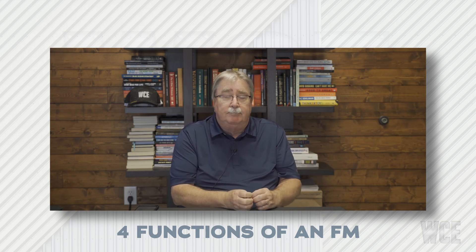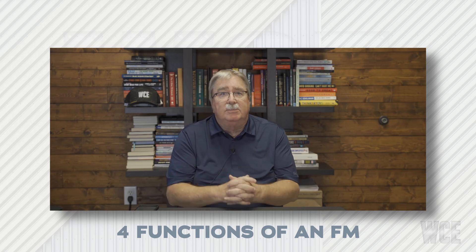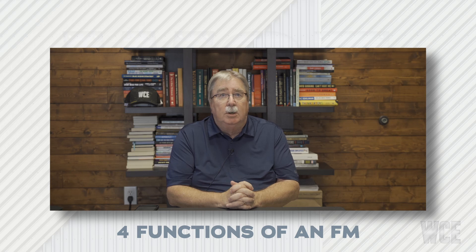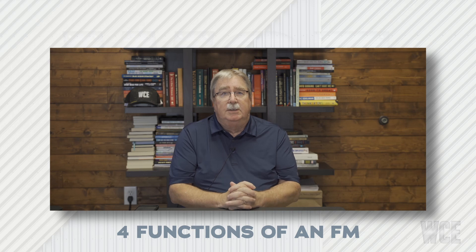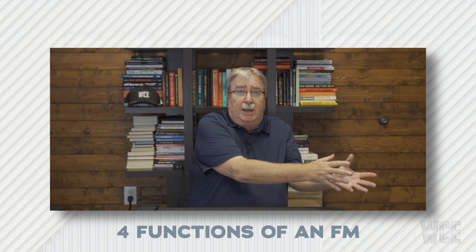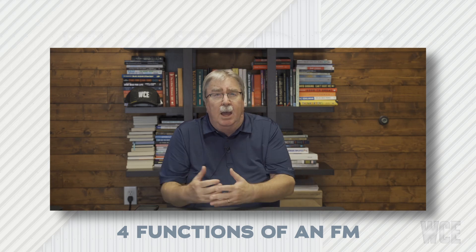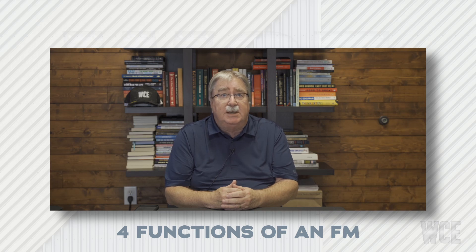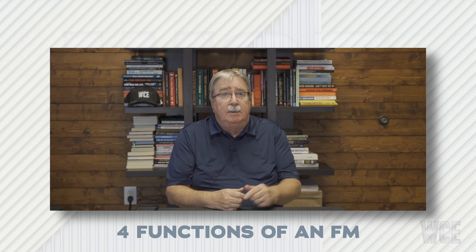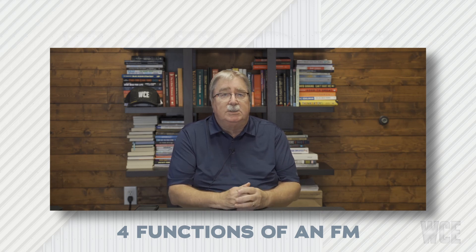Number two: establish processes. This is how we do it, and these are the processes we follow every single time. When you see mistakes being made over and over, it's because there's no process, or there is a process that nobody follows. That tells you one of two things: the process is not good and needs to change, or you need to re-introduce it to people and hold them accountable. Most things get messed up because point A doesn't go to B — people skip B and C and go straight to D, especially in communication where people get left out of the loop.